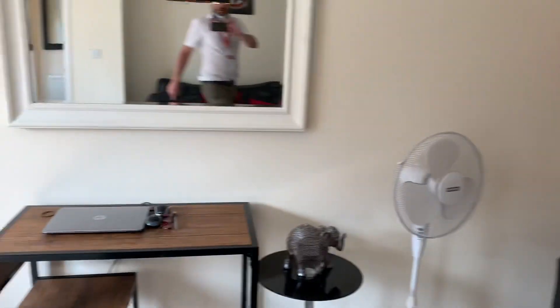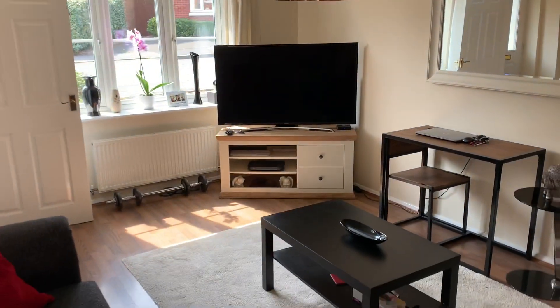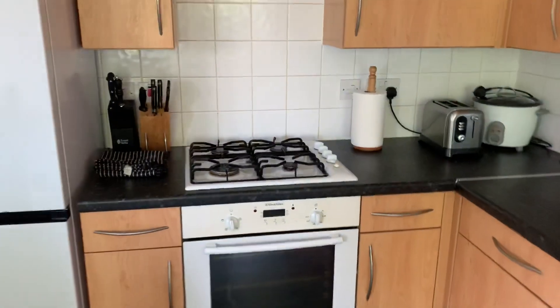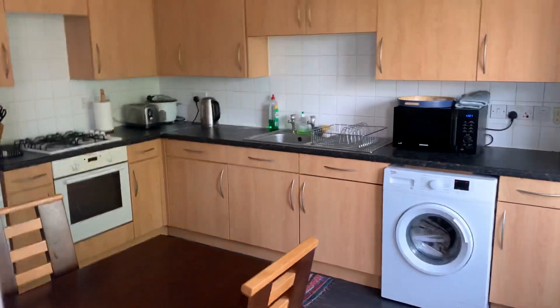Well presented lounge. And then kitchen diner. Downstairs toilet.